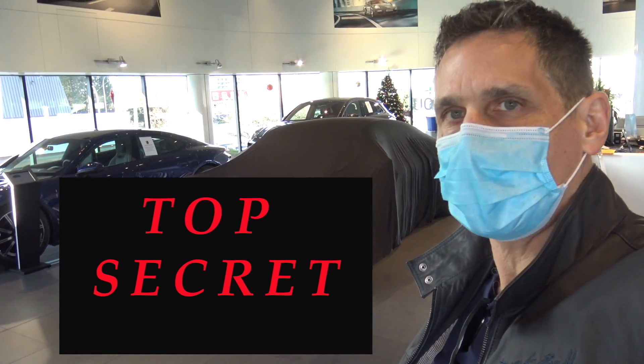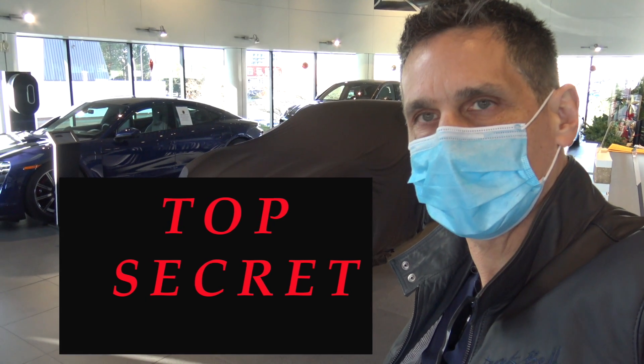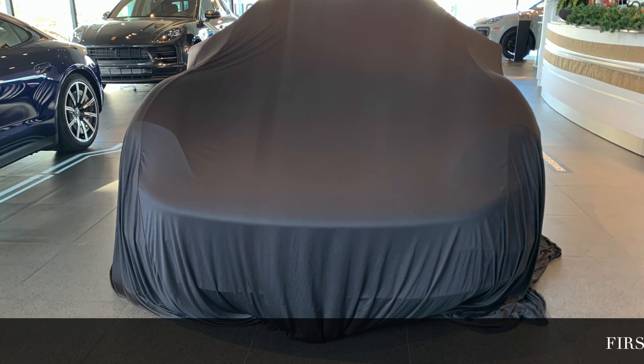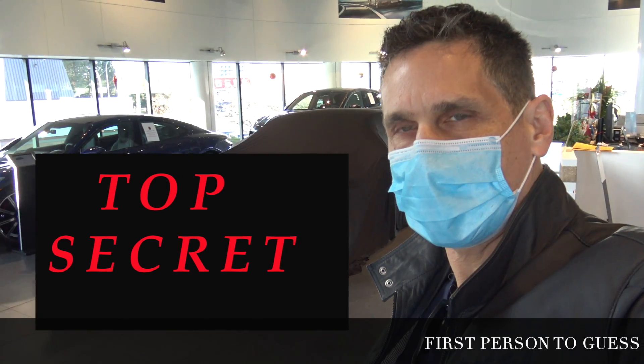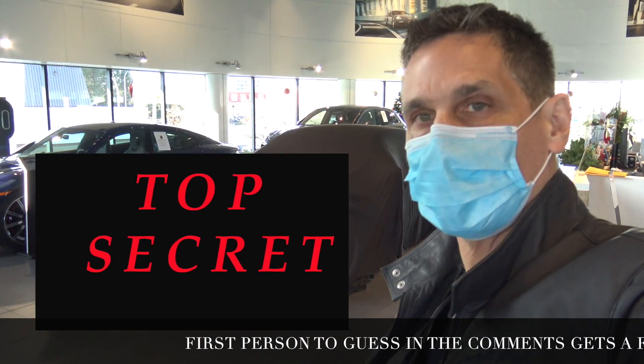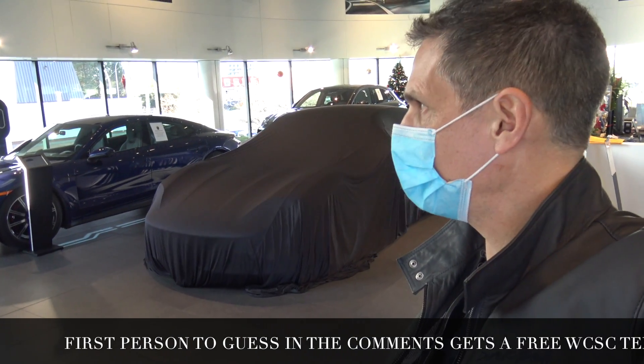Let's see — it's very futuristic. I'll give you a couple of hints: it's got four wheels, all-wheel drive, it's very futuristic, it's pretty fast, and I'm not going to tell you how many doors it has. And it's a Porsche road car — that's all I'm going to tell you right now.